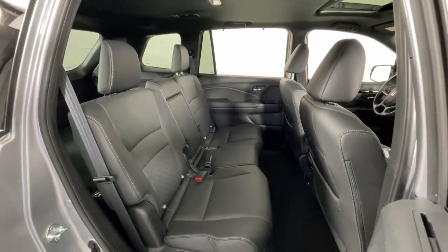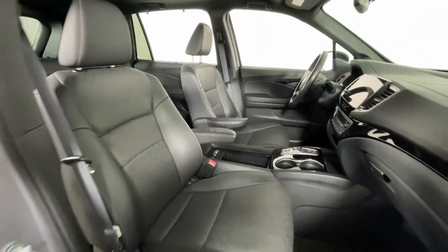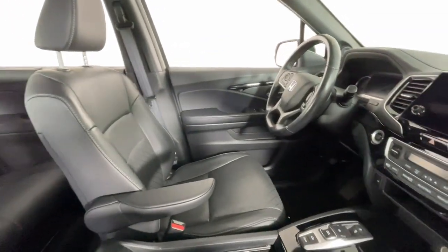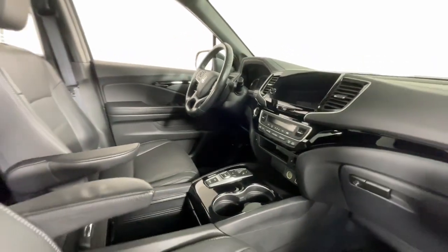Apple CarPlay and/or Android Auto, Pre-Collision System, Navigation System, Keyless Entry, Moonroof, All-Wheel Drive, Backup Camera, Power Liftgate, Power Passenger Seat, Heated Rear Seat.